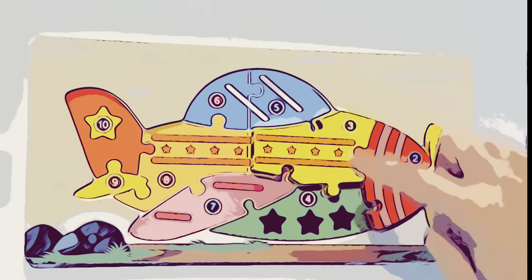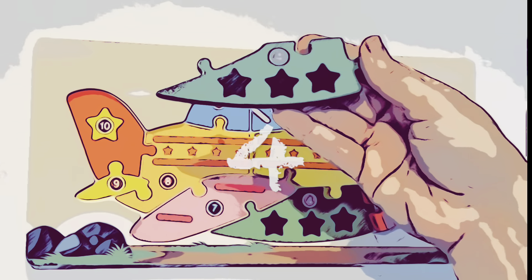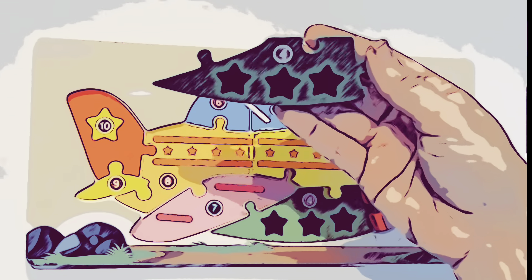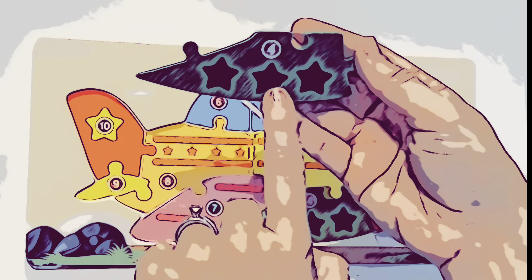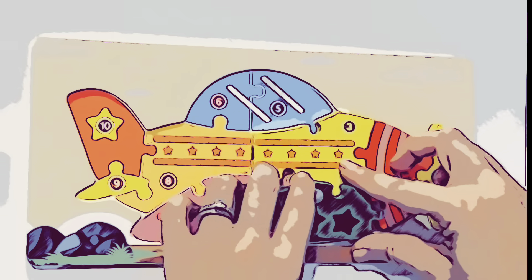Now for piece number four. Here's piece number four. Ooh, it's got three stars on it. One, two, three. Number four goes right here.